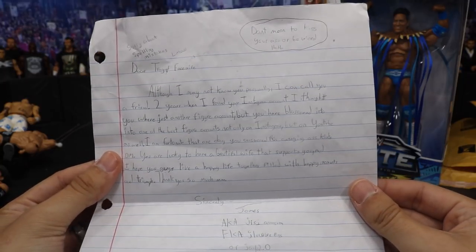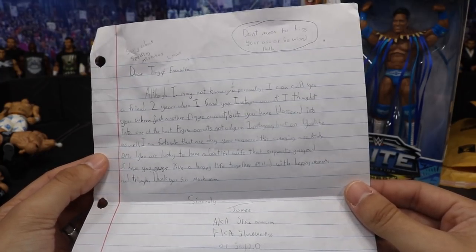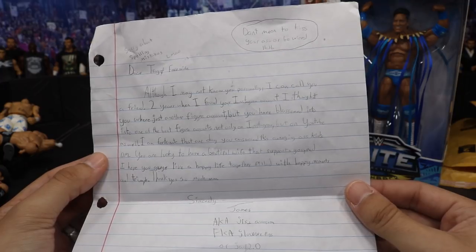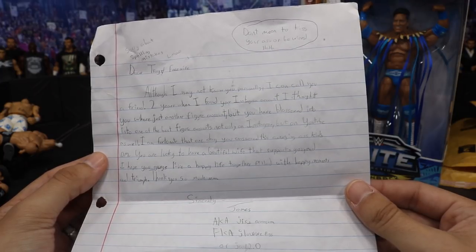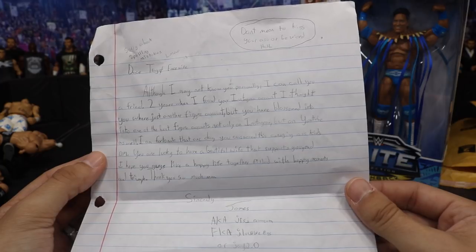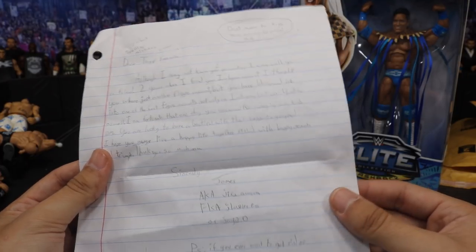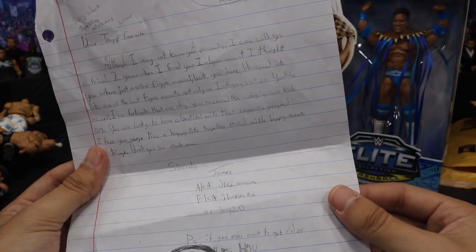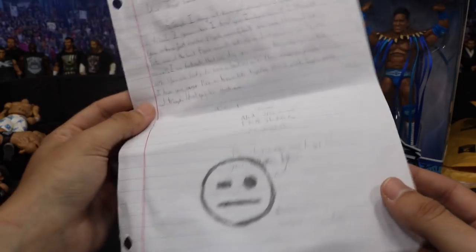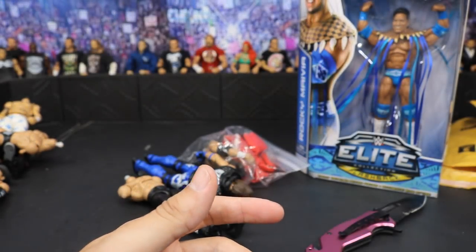The note from James reads: 'Sorry about spelling mistakes. Dear Trey and face wife, although I may not know you personally, I can call you a friend. Two years ago when I found your Instagram account I thought you were just another figure account, but you have blossomed into one of the best figure accounts not only on Instagram but on YouTube as well. I am fortunate that one day you answered this annoying kid's DM. You're lucky to have a beautiful wife that supports you, and I hope you guys live a happy life together filled with happy moments and triumph. Thank you so much. Sincerely, James aka J Is Awesome aka JLo Figs or J 2.0. P.S. If you ever want to get rid of your collection, hit me up.' He also included a Johnny Gargano emoji face — looking freaking swag.